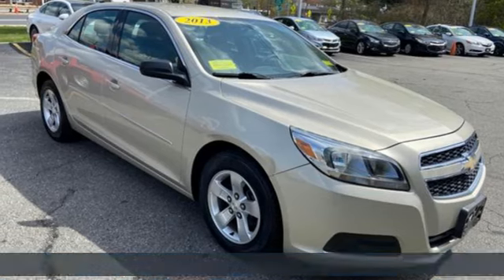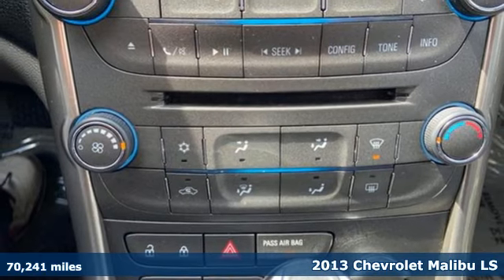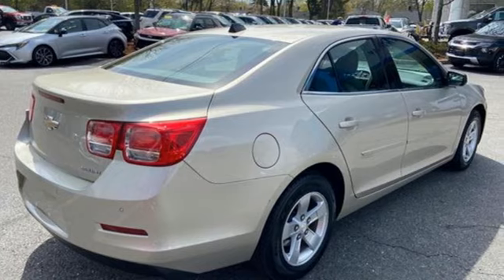It's a 2013 Chevrolet Malibu. There's more than a century of ingenuity and significance in every Chevy. A great vehicle is comprised of great features like these.